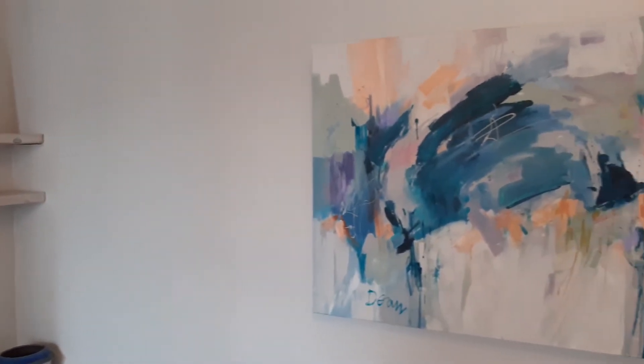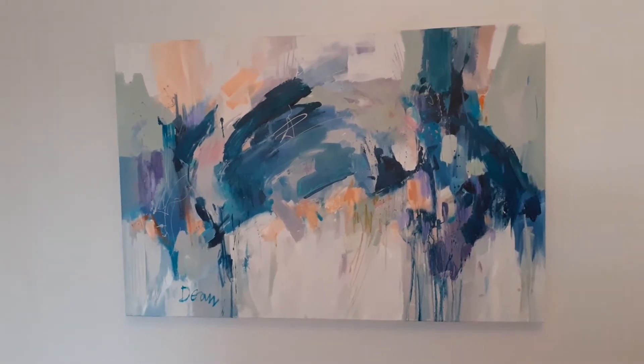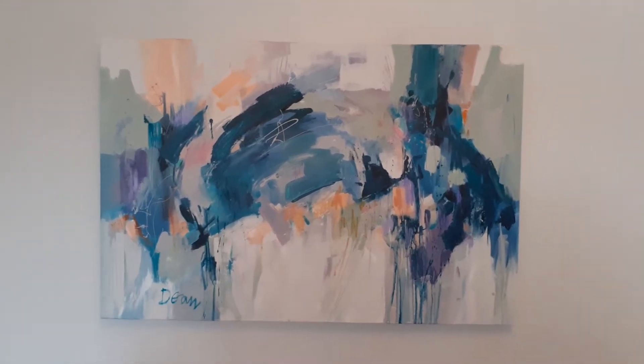Sometimes I work in an abstract way. This piece is to do with the garden, but also to do with seasons and weather.